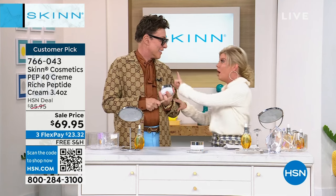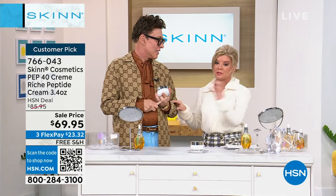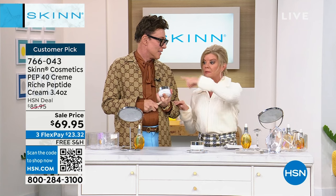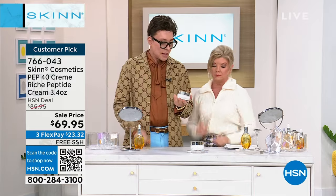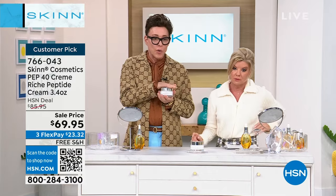We still have hundreds of people trying to get through on the today's special. I wanted to talk about the PEP 40 because it goes really well together — this is what I use. The PEP 40 goes really well with my oil. I use the oil under and over. But let's talk about this cream.